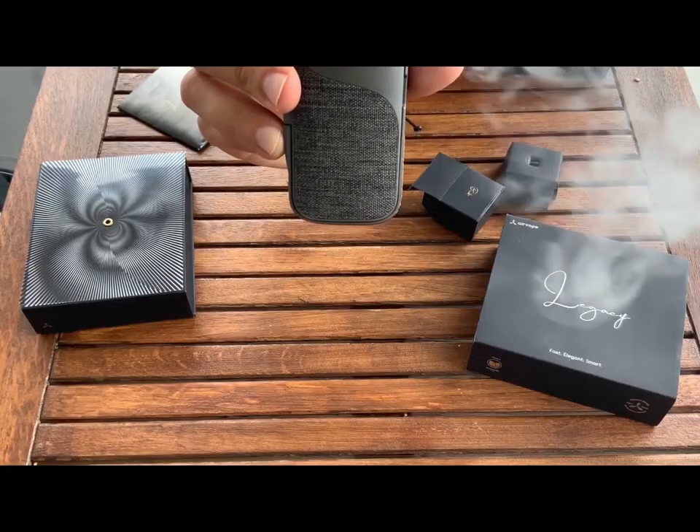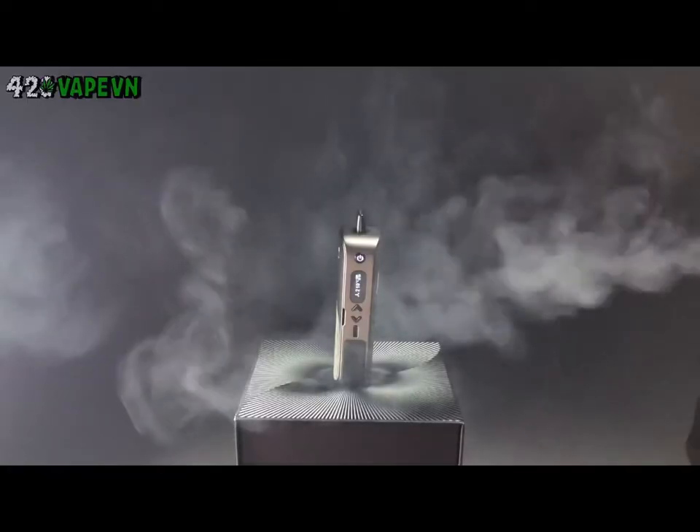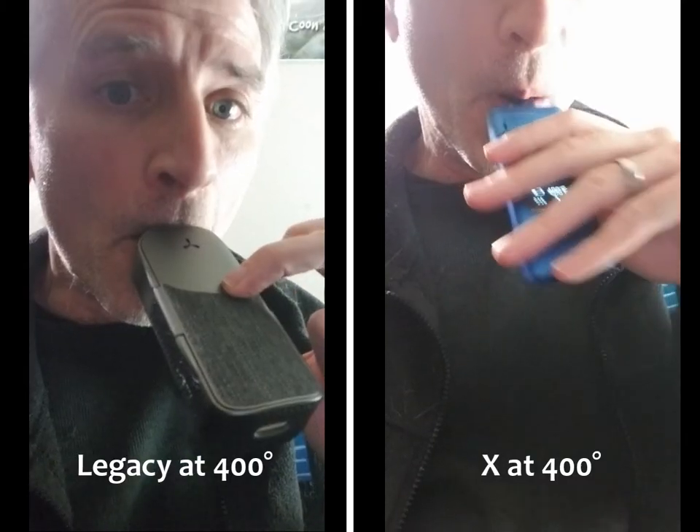I contacted Apollo support but they said it was working as expected. I re-watched some reviews and found that there should be plenty of vapor. At least one reviewer said he thought it burned too hot at low temperatures, yet I could barely get any effect without cranking it all the way to the maximum.